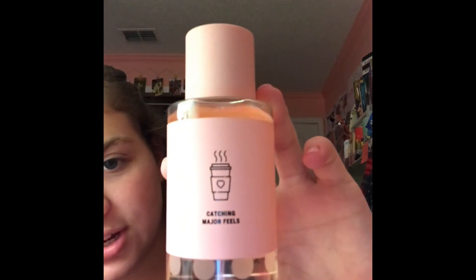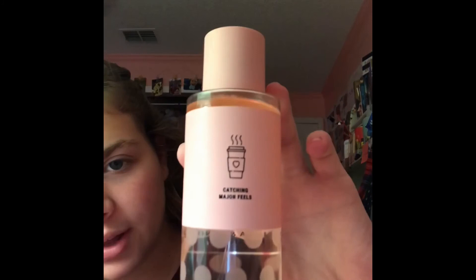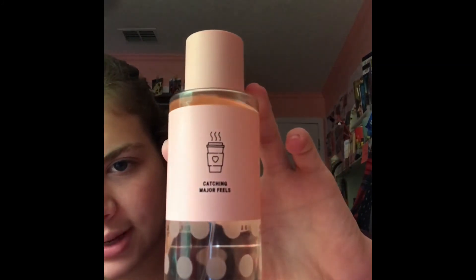The next one I got was the new Warm and Cozy, and this one's Vanilla and Sunburst Passion Fruit. On the back it says 'catching major feels.' It smells so good too. That's all I got from Sephora and Victoria's Secret — hope you enjoy, have a great day, bye!